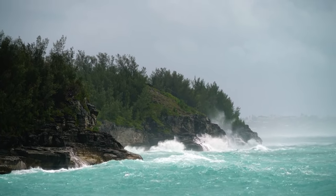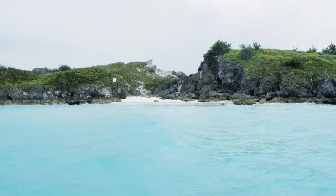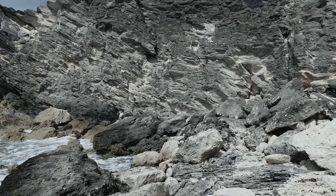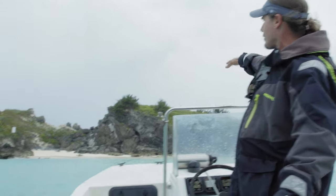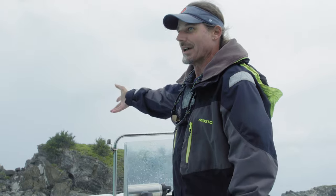Bermudians are also witnessing an acceleration of the ocean's natural reshaping of the islands. There are certain areas where you can see the erosion happening quicker and quicker. We're made up of a majority of limestone, and as the oceans get more acidic, we're going to dissolve faster. One of these places is Charles Island, where signs of rapid change are alarmingly evident. As a kid, I always remember this being one silhouette of the island going across, but with storms becoming more frequent and stronger, it won't be long before this ends up being two islands.